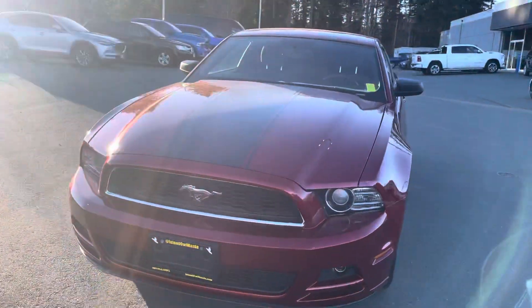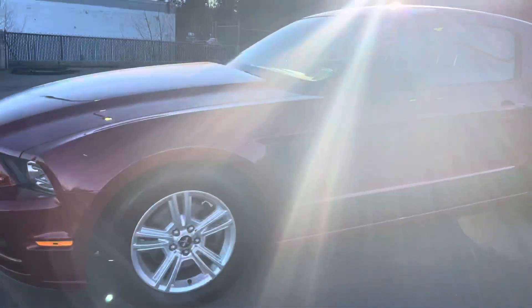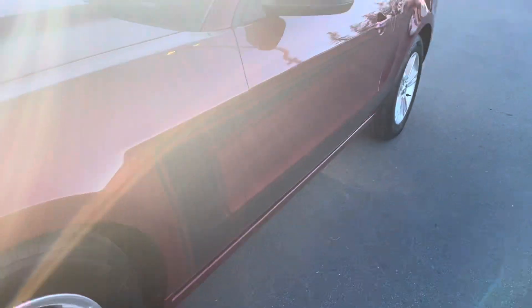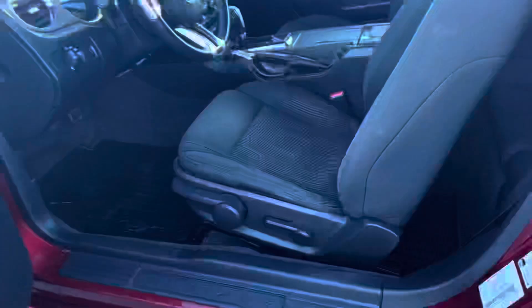We'll go around to the side — 17-inch rims. The sun is messing us up; you guys can't see all of the beautiful black pin striping on the side. I'll show you guys inside the car — it's a very clean cloth interior.